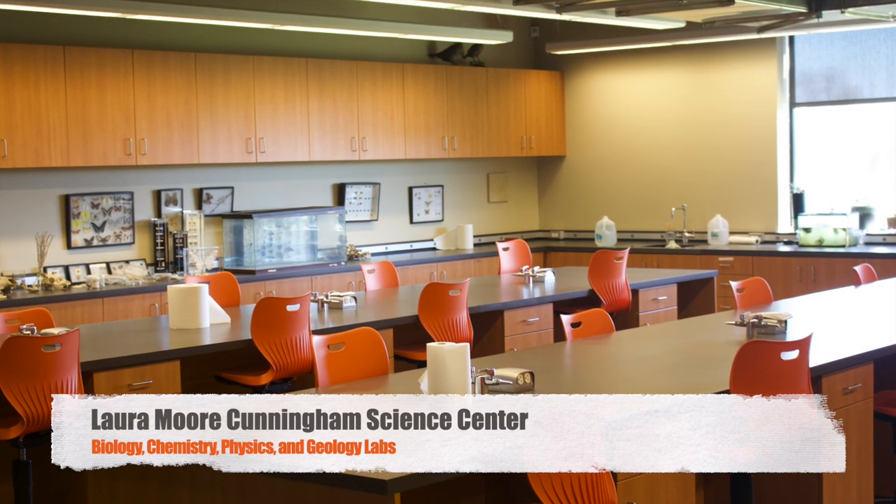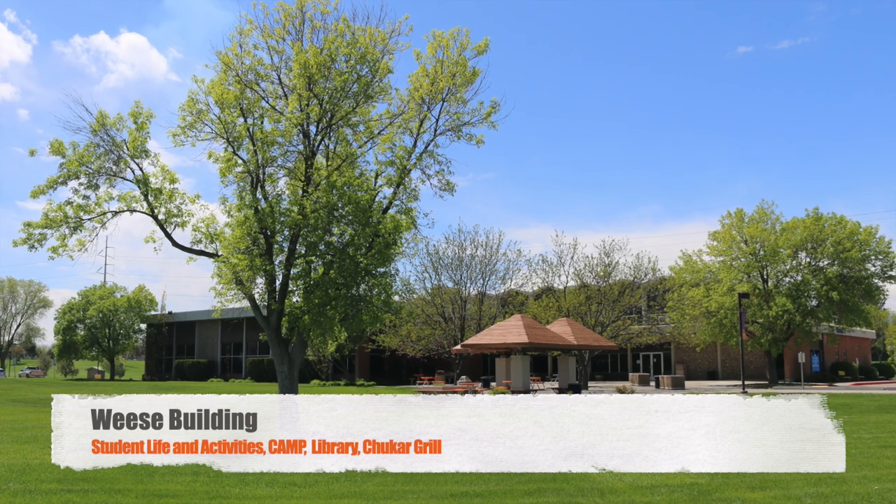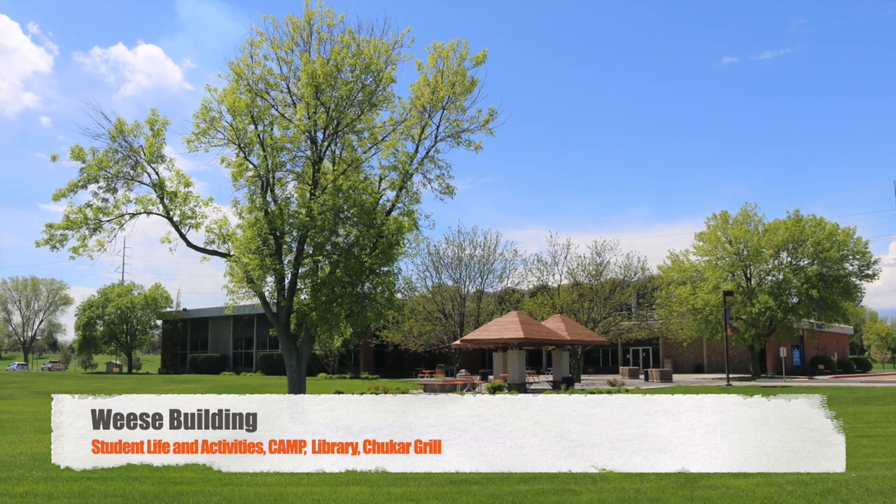Here you can find our great biology, chemistry, physics, and geology labs. The Weiss Building is the center for student life here on campus.